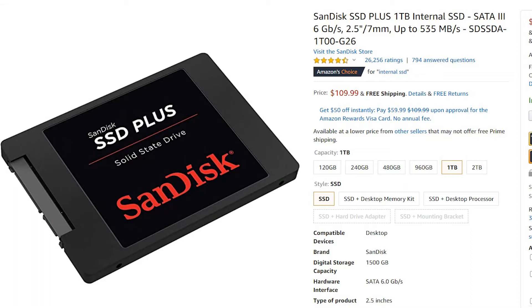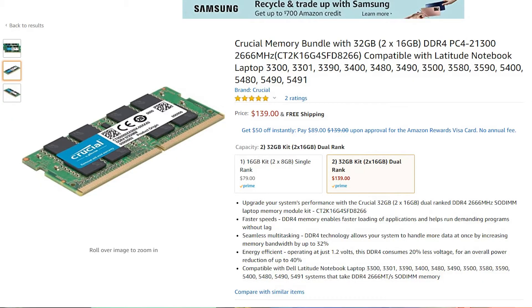After about a month of using this laptop, I decided to go ahead and do some upgrades. I upped the storage and the RAM. I went with the SanDisk one terabyte SSD internal, which cost me about $109 and some change. I also went with the Crucial 32 gigabyte RAM upgrade, which was about $139 from Amazon.